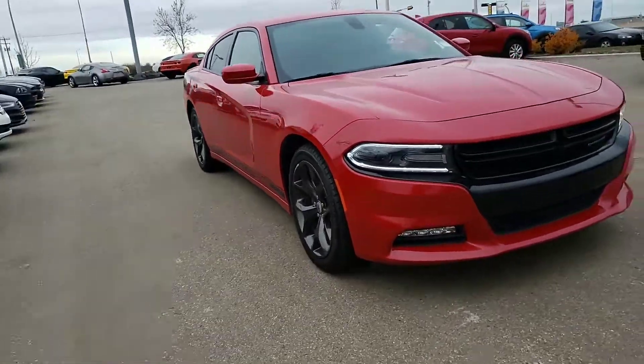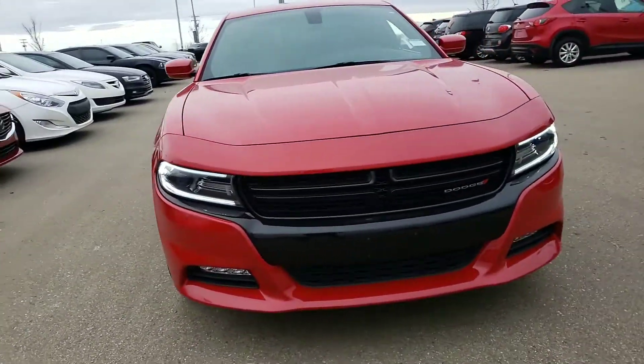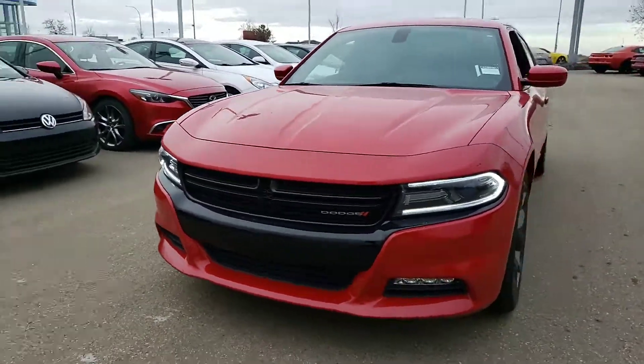Hey Gene, this is Gurpreet from LA Mazda. I haven't heard back from you yet, so I decided to present another option.